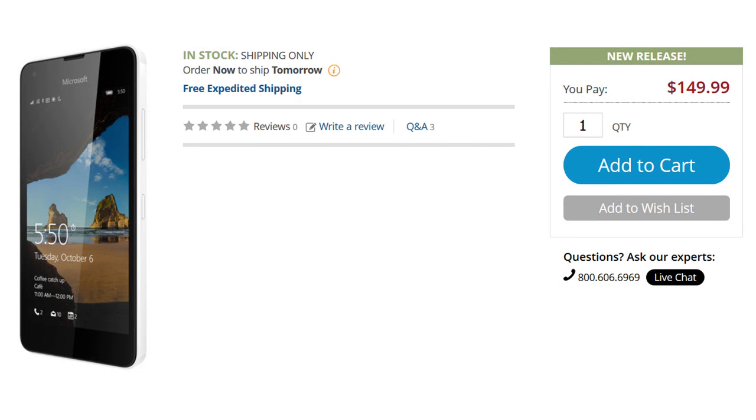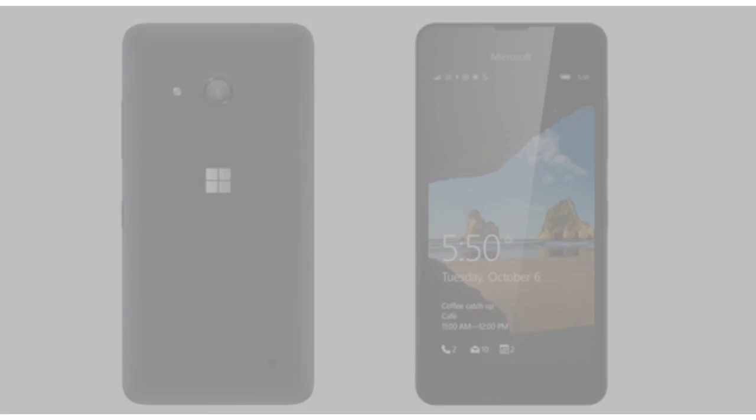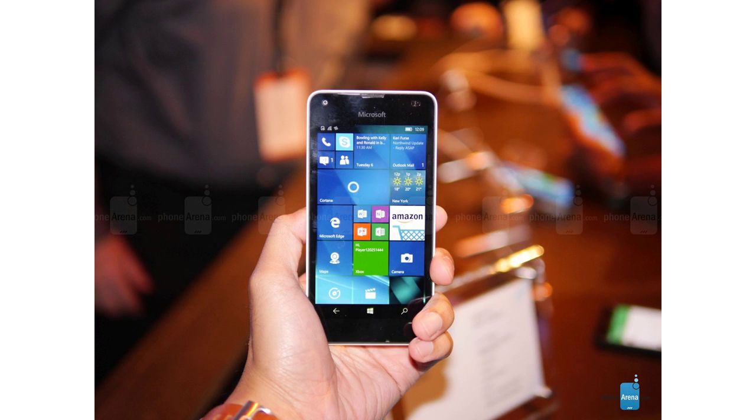If you're looking to purchase the Microsoft Lumia 550, look no further than V&H Photo. The retailer's location in New York City puts it less than a half mile away from the world's most famous arena, Madison Square Garden.